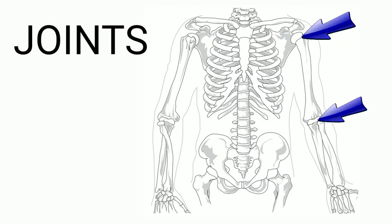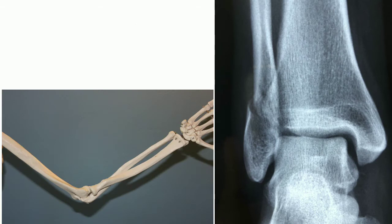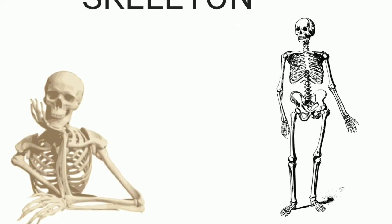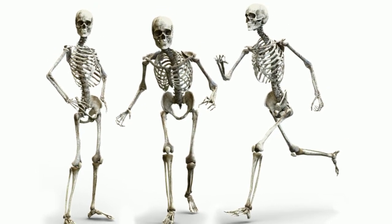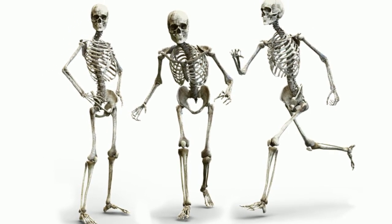Joints: joints are the areas where two or more bones meet. Most joints allow the bones to move. Skeleton: we have 206 bones in all. All the bones in our body together form the skeleton.